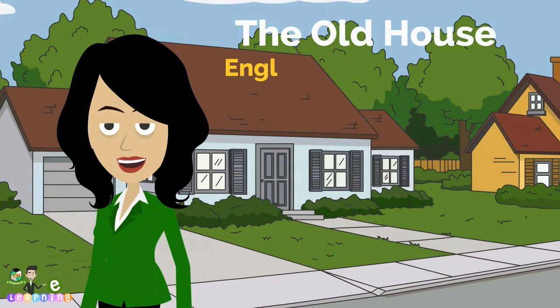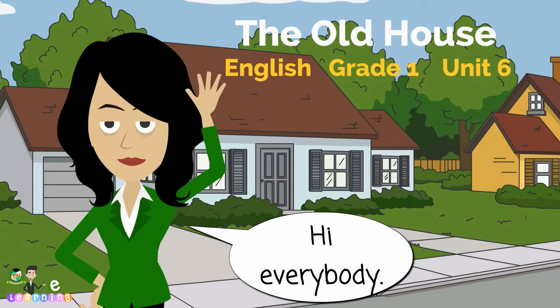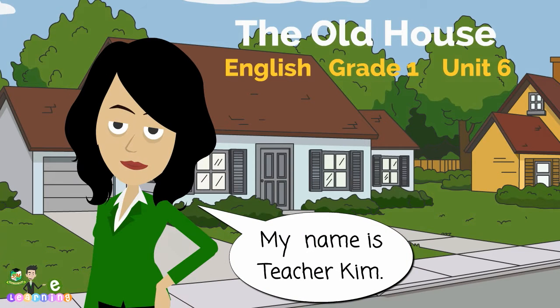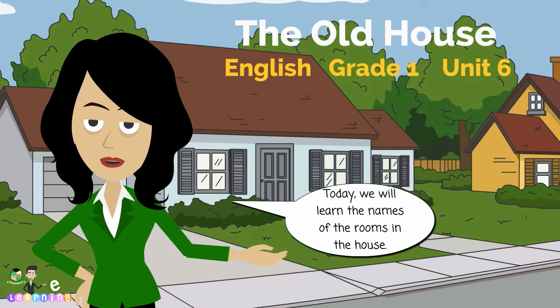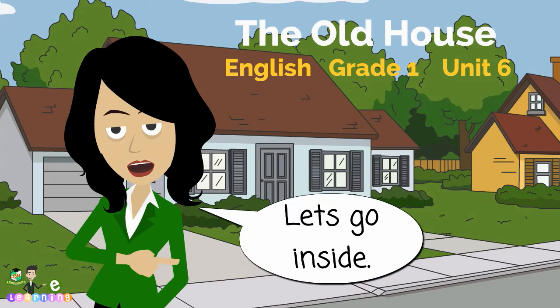The Old House. English, Grade 1, Unit 6. Hi everybody. My name is Teacher Kim. Today we will learn the names of the rooms in the house. Let's go inside.